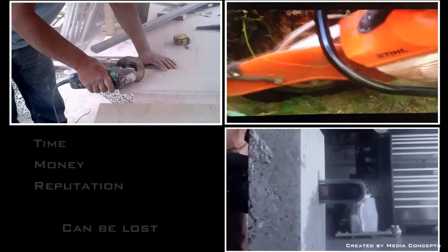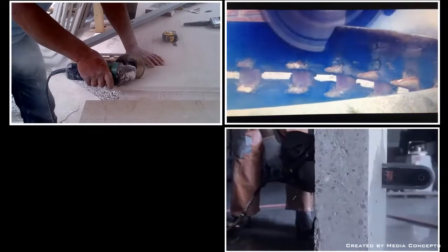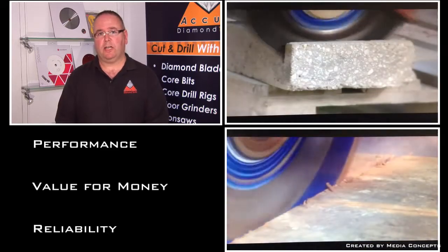Confidence in the equipment used in the construction industry today is paramount, whether it's cutting, drilling or grinding. Without the use of tools and consumables that deliver results, time, money and reputation can be lost. Acura Diamond deliver on performance, value for money and reliability, which are key to customer satisfaction.